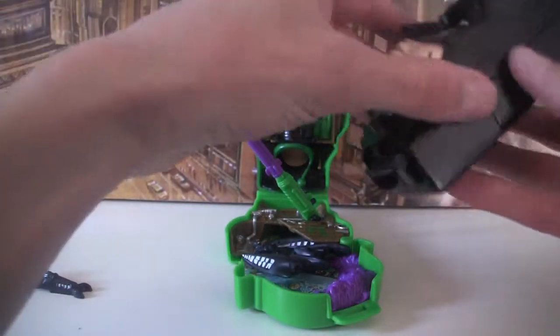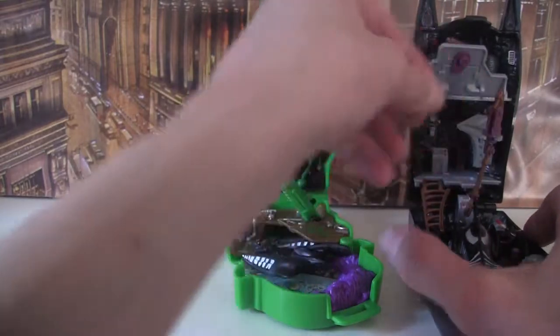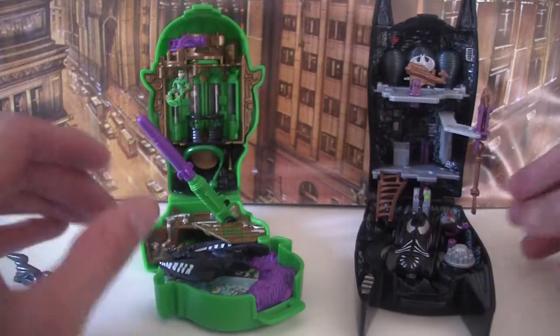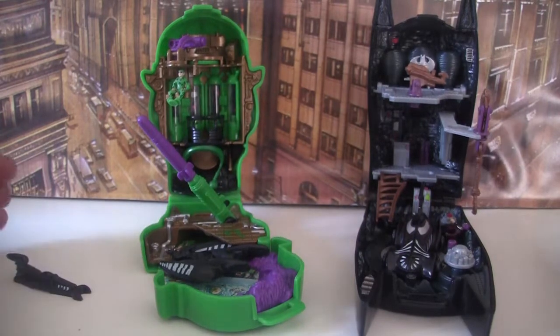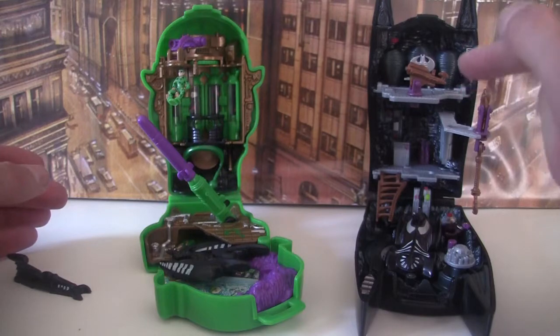There we go — there's the Batman playset with the Batcave and everything. I just feel like this Batcave has got a lot more 3D stuff going on, it comes out a bit more. But yeah, both of them are definitely worth picking up. If you've got to choose between the two, go for the Batcave — it's way, way more fun.